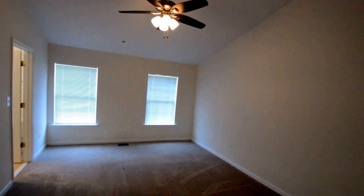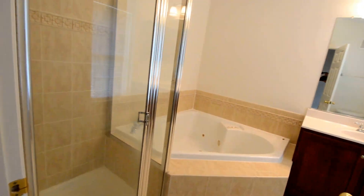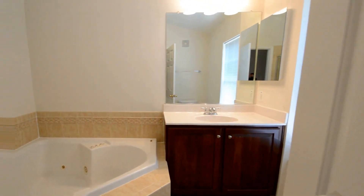First, the master suite — a huge bedroom with a ceiling fan. It's got two walk-in closets, both really good size. A fantastic master bathroom with a separate walk-in shower, big corner tub, and vanity.